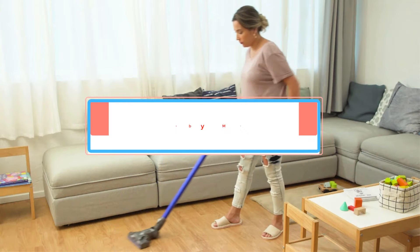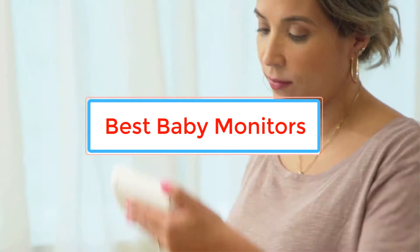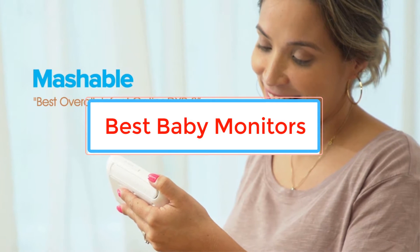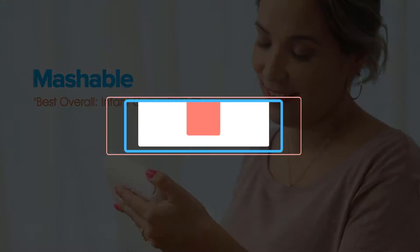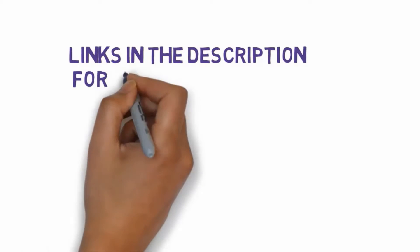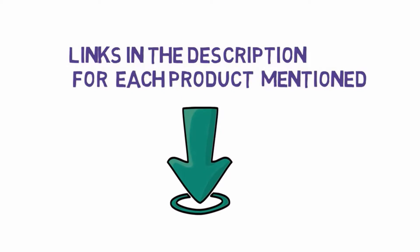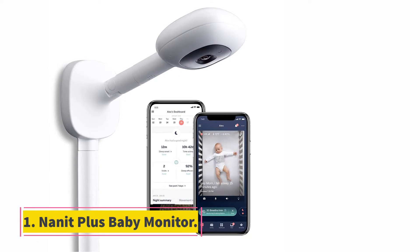Are you looking for the best baby monitors? In this video we will look at some of the best baby monitors on the market. Before we get started, we have included links in the description, so make sure you check those out to see which one is in your budget range.